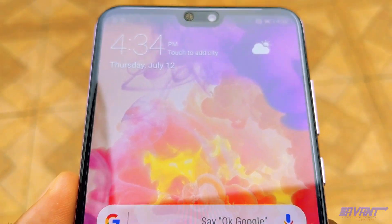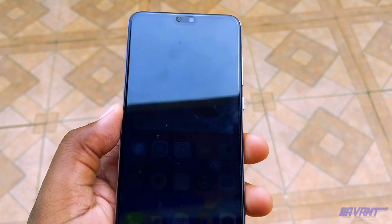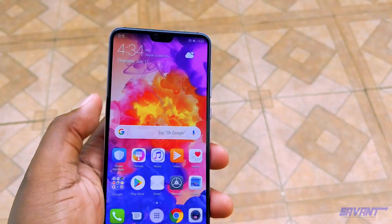Hey folks, it's been a while, but today I've got a special treat for you — the Huawei P20 Pro. I've tested the device out and here are my thoughts.